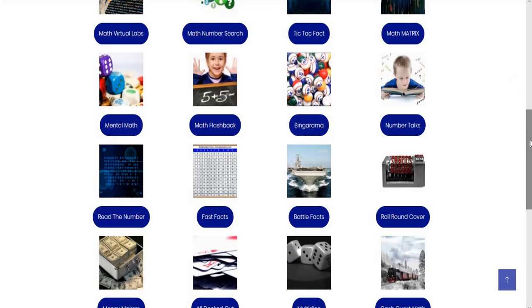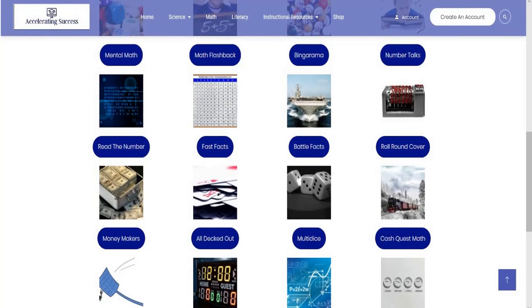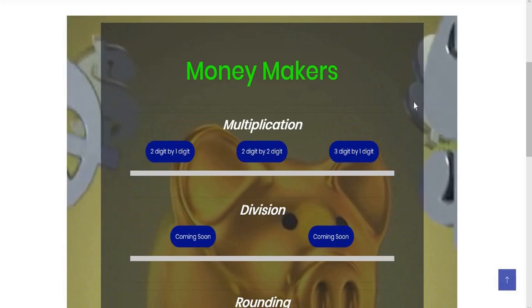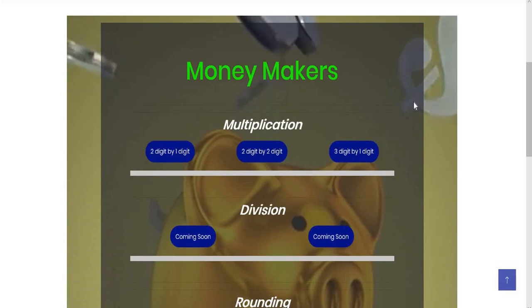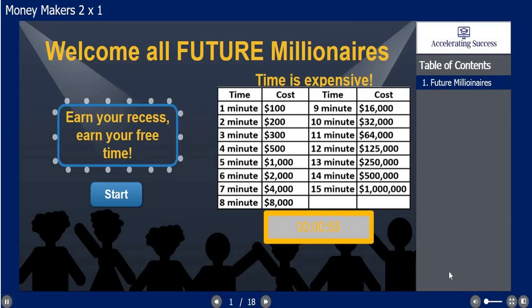What is Money Makers? Money Makers is a math activity that challenges children to work to not make a mistake. You have two-digit by one-digit multiplication, two-digit by two, three by one, and more coming soon.